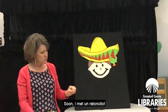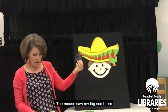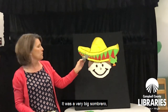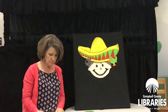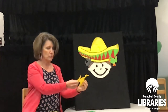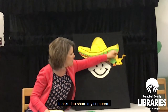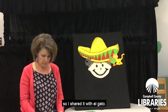I walked some more. Soon I met un ratoncito. The mouse saw my big sombrero and how cool I was underneath, and it asked if it could share. Puedo, por favor, said the mouse. It was a very big sombrero, so I shared it with el ratoncito. As I walked a bit farther in the hot sun, I met un gato. El gato saw my big sombrero and the cool shade it cast. It asked to share — it was a very big, muy grande sombrero — so I shared it with el gato.